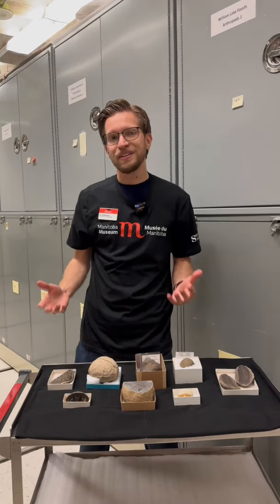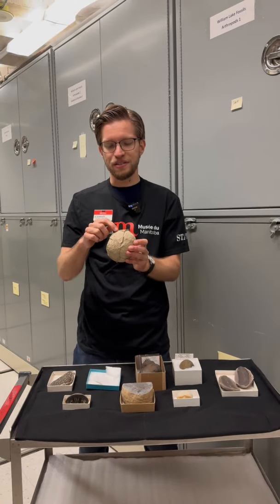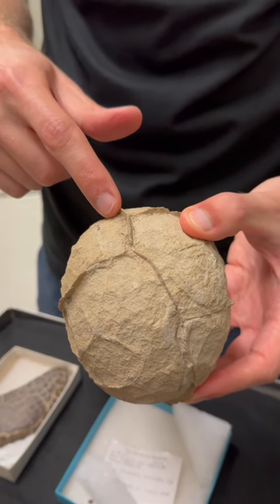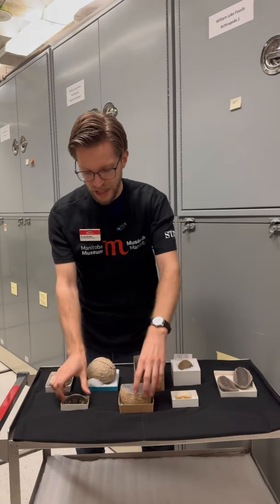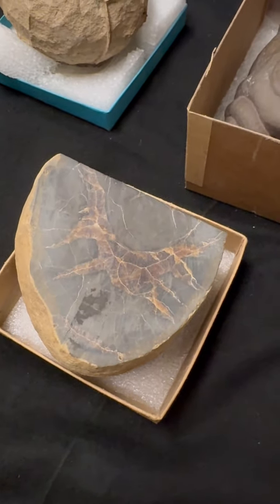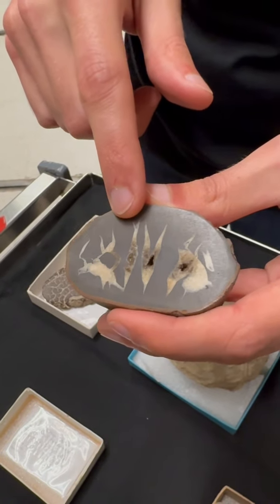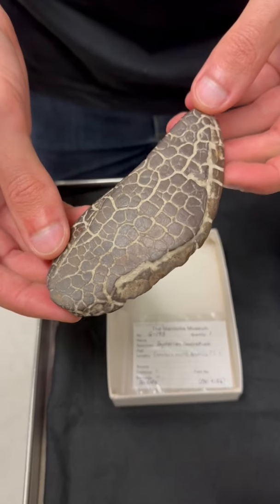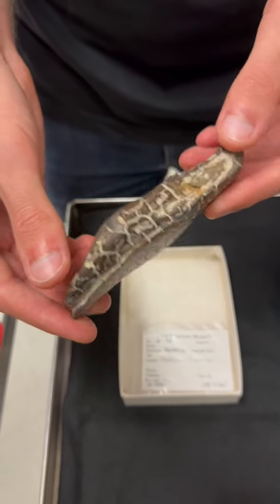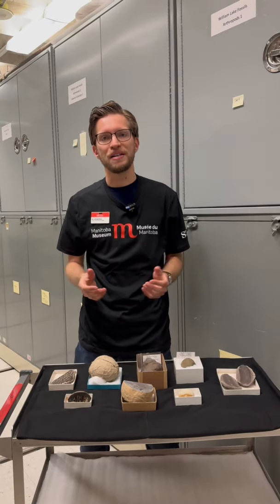There are still some things that we don't know about concretions. Some concretions have these strange cracks or wall-like structures that we call septaria running through them, and you can see some more examples of those when you cut open some of these specimens — the cracks actually run all the way through the center. There are still many debating theories about how those cracks and the minerals within them form, but generally the idea is that the concretion cracks while it's forming, and then new minerals are able to grow in the spaces within.